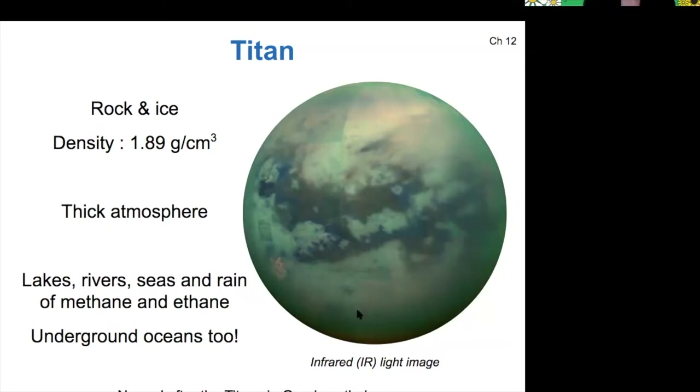This image is taken in the infrared because Titan has a thick, hazy atmosphere, kind of like Venus, that prevents us from being able to image all the way to its surface.